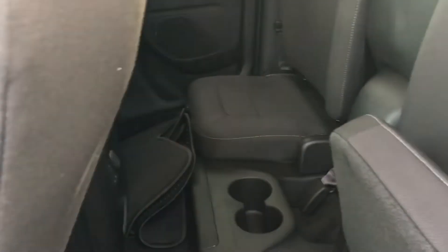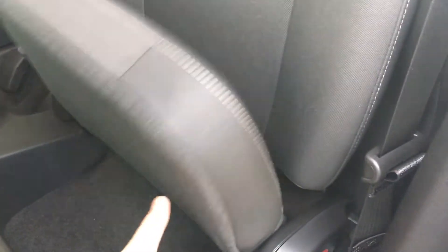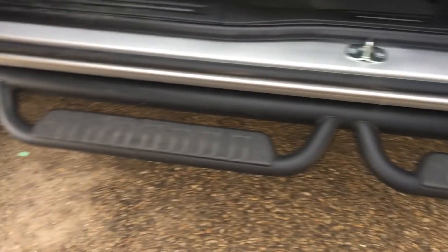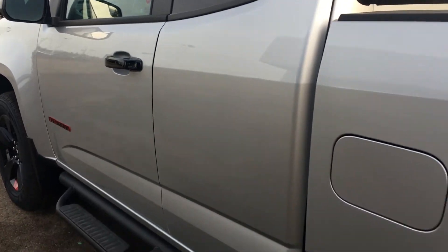You have two cup holders there and two up front as well. Those floor mats are included with the truck. You pull this and it folds down just like that. Down here you have side steps for easy access into the cabin.